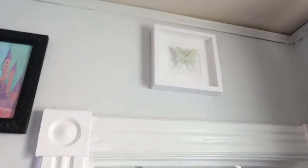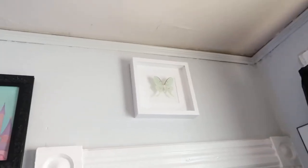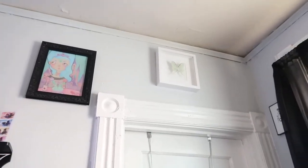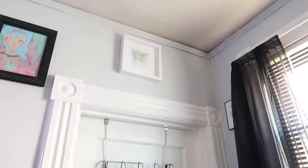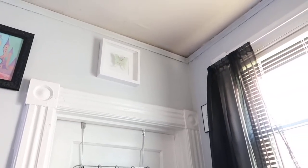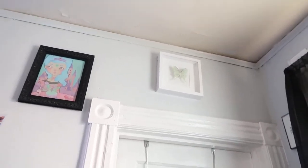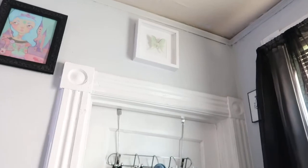And then I have a lunar moth — sorry, this is getting kind of hard to record because it's so high up — but it's super cute. I forgot what it's called, but it's on an Etsy page and I will link that as well.